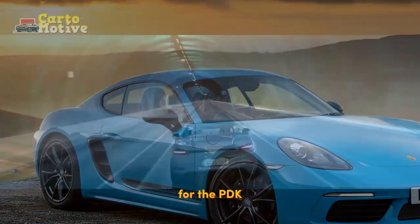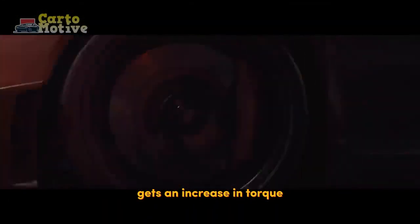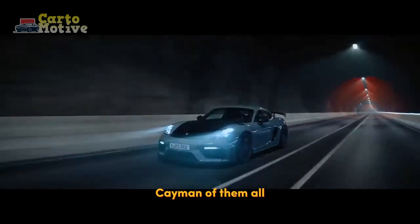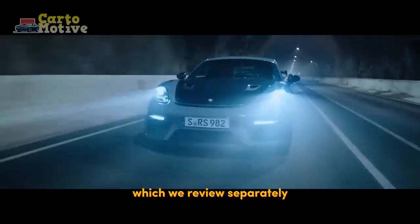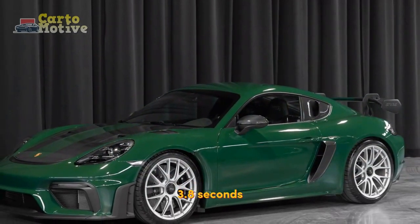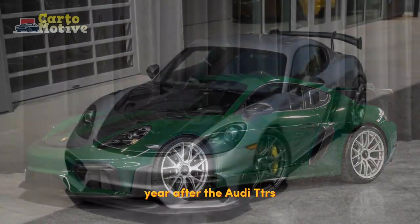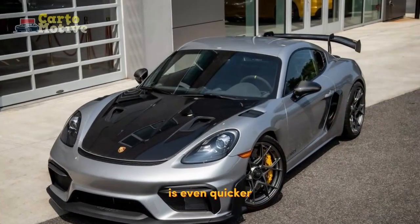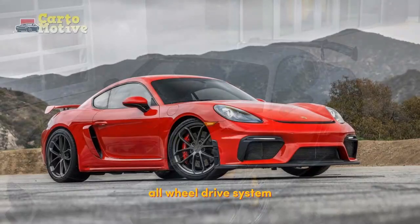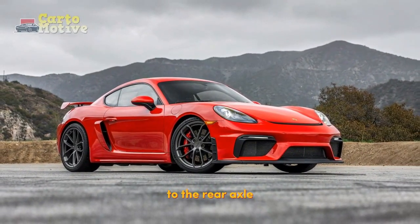Tick the box for the PDK gearbox on the GTS and it not only gets an increase in torque to 317 lb-ft, but it becomes the quickest Cayman of them all — disregarding the GT4, which we review separately — dispatching the benchmark sprint in just 3.8 seconds. If it's straight-line performance you're after, the Audi TT RS is even quicker to 60 mph, thanks in part to its Quattro all-wheel drive system. All Caymans direct their power to the rear axle.